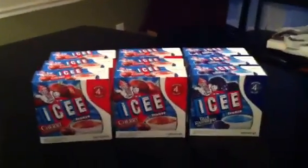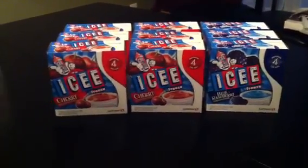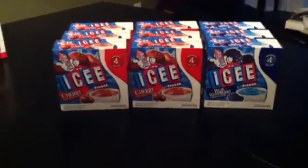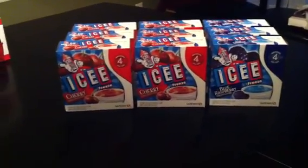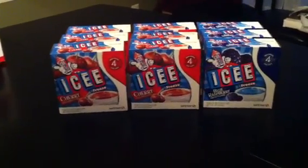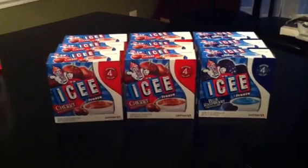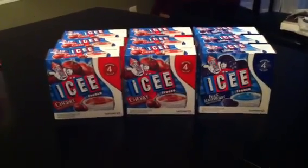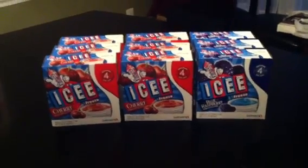Thank you so much to savingwithveta.com — thank you Kaveta for this super deal at Safeway. Safeway has some affiliates, so if you don't have a Safeway in your area, look for Vons and some other affiliated stores. Safeway has these on sale for a dollar and 49 cents, and if you buy three of them you save three dollars, which takes it down to 49 cents.